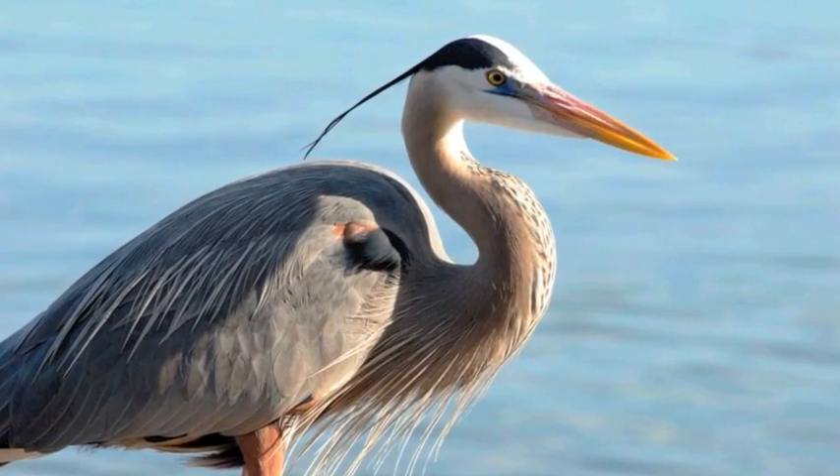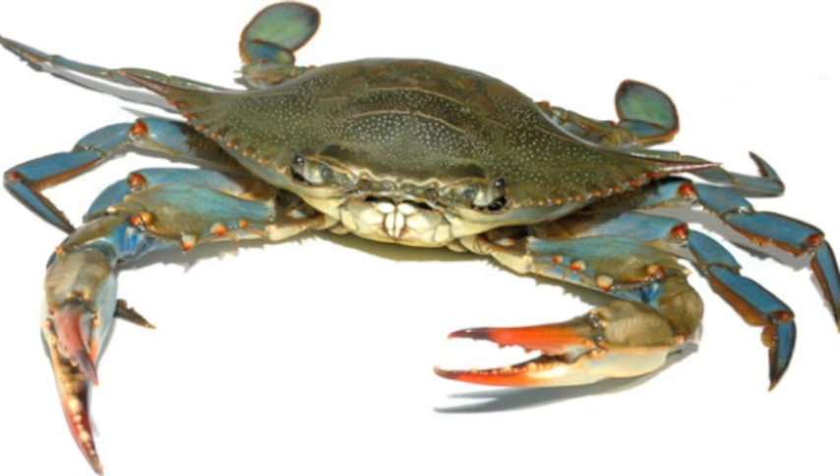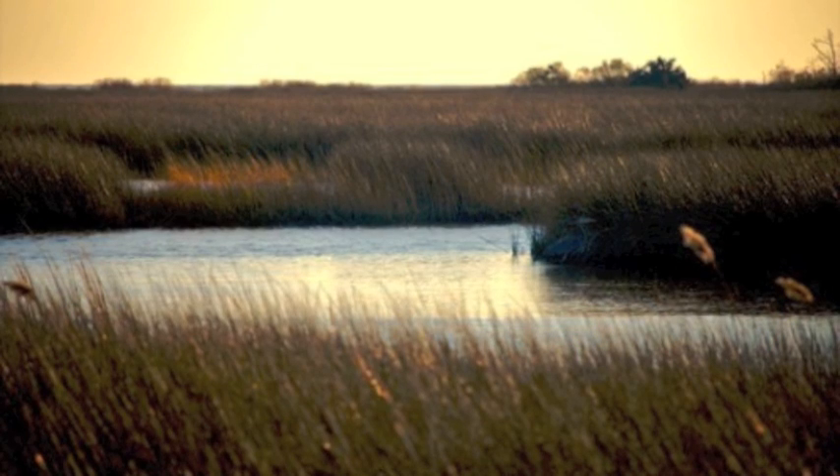Waterbirds such as the blue heron, crustaceans such as the blue crab, many fish species, and also many wetland and aquatic plant species call the Chesapeake Bay watershed region home.